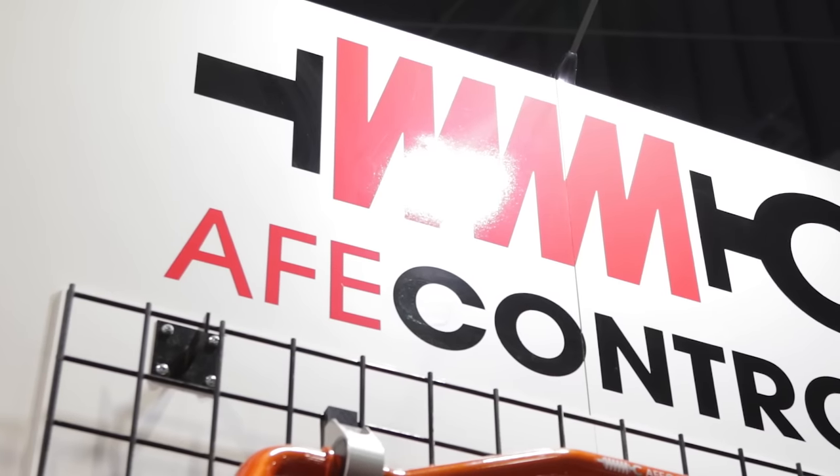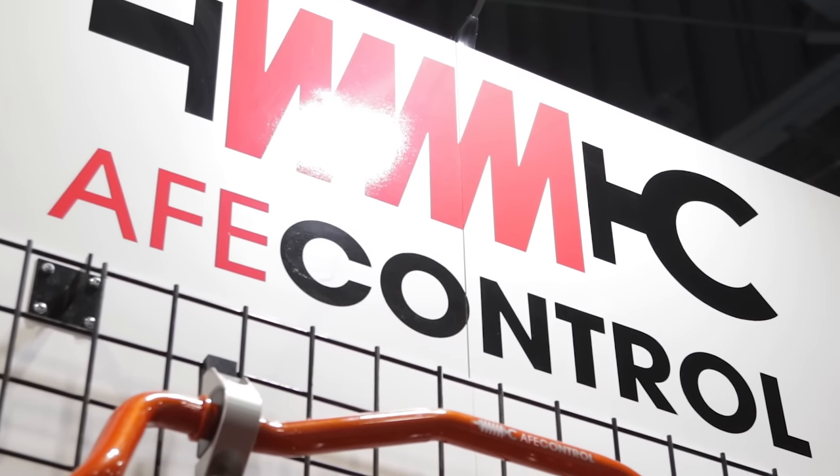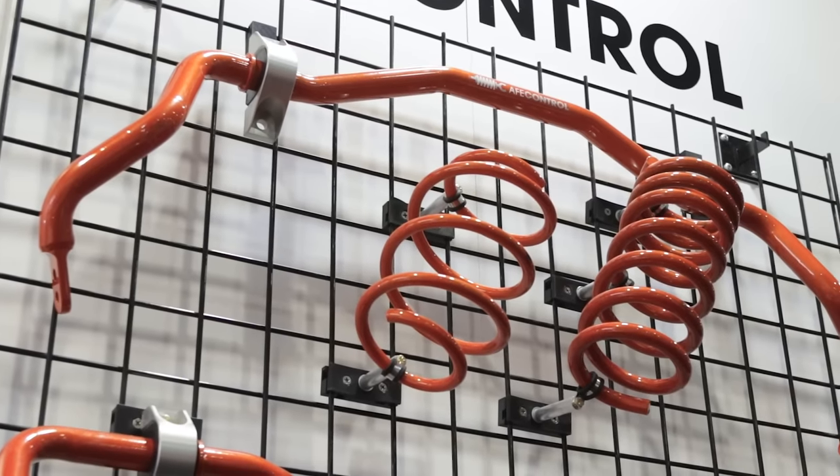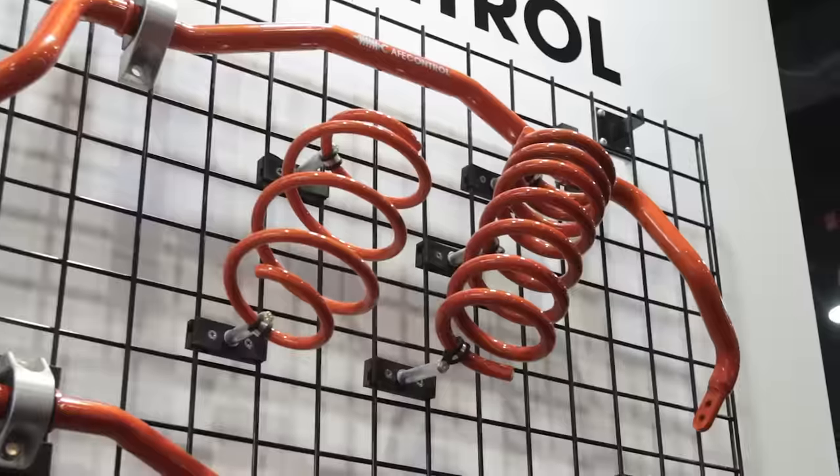At SEMA last year we launched AFE Control, and it's an expansion of the AFE family. That will allow us to take the power that we've been generating through the exhaust and the intakes, and put that power to the ground — let the cars handle and really just round out the tuning package.